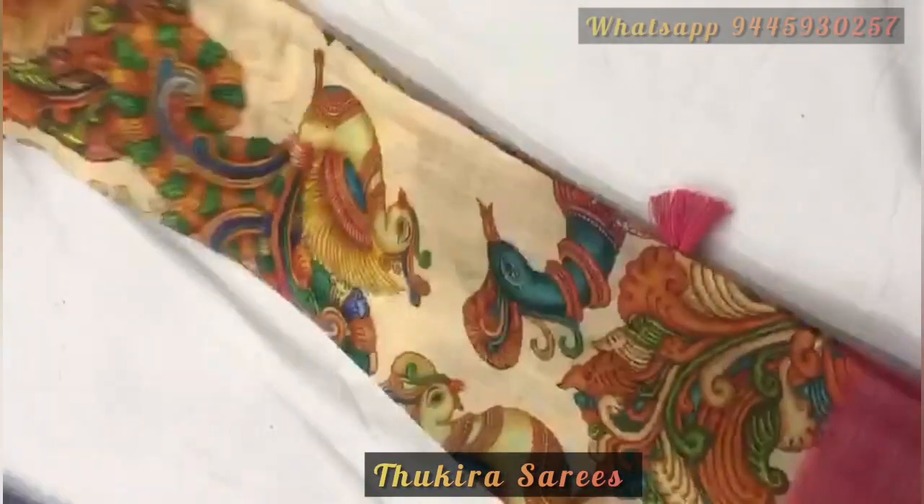Hello Friends, welcome to Tukkira Sarees. Today we are going to see a beautiful linen kalamkari saree.